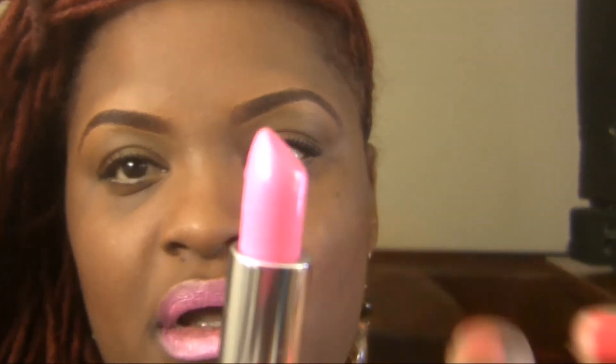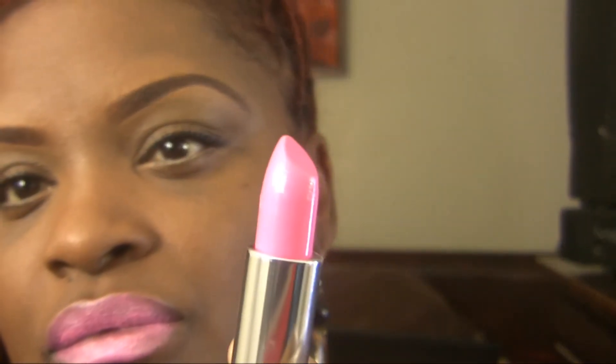This color is called Pink Pop. I would really have to wear a lip liner — I would probably wear this with a plum lip liner. So this is what the color looks like, and this is 8-60.